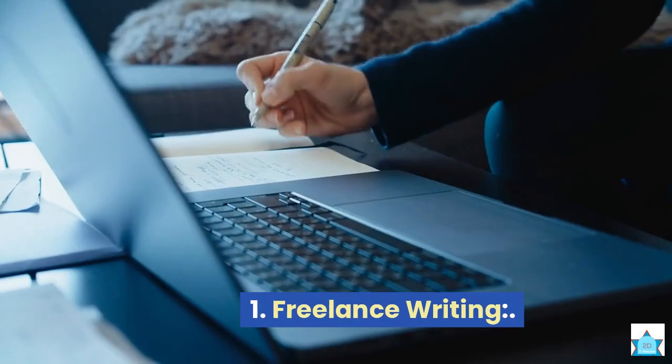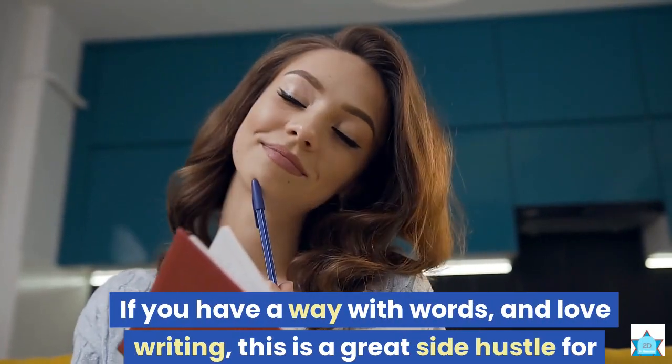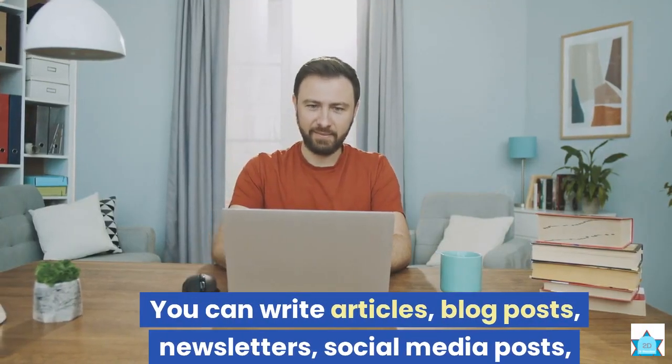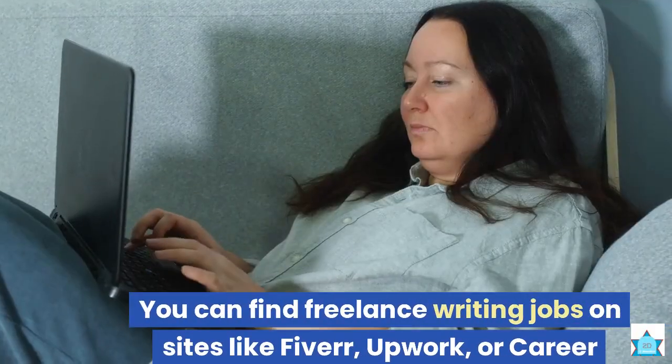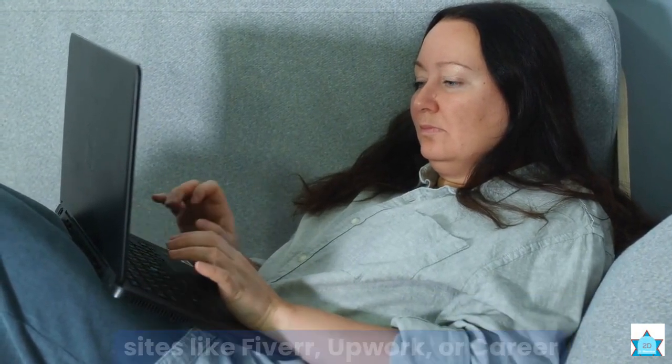Here they are. 1. Freelance writing. If you have a way with words and love writing, this is a great side hustle for you. You can write articles, blog posts, newsletters, social media posts, product descriptions, and more for different clients online. You can find freelance writing jobs on sites like Fiverr, Upwork, or Career Karma.